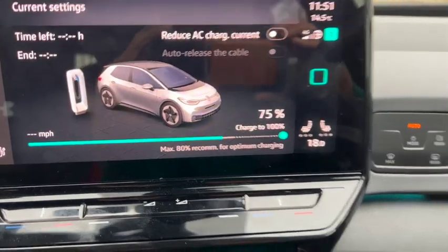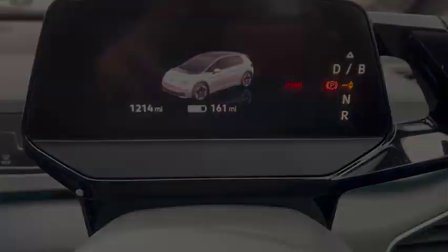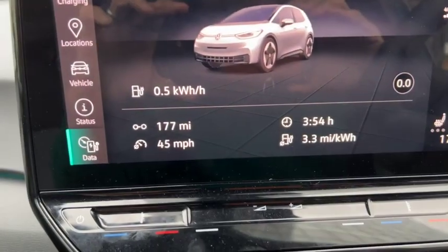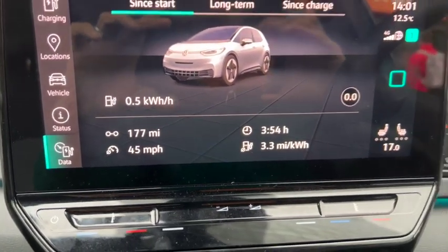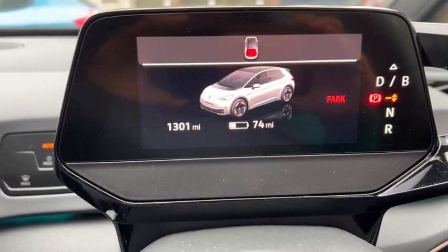We're back at 75% charge, 161 miles of range, and we're good to go. We've arrived at 3.3 miles per kilowatt hour — that was actually quite impressive — and we've got 74 miles of range left.